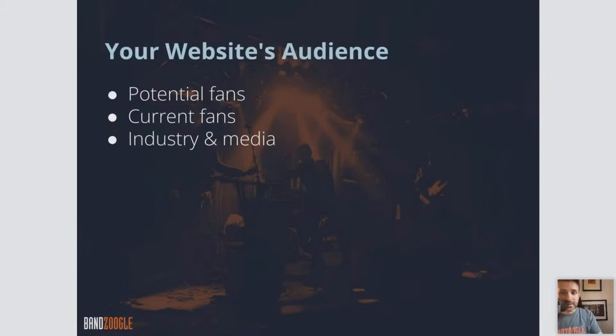Your website's audience — who are the people visiting your website? First, potential fans: people that may have found you organically through a Google search result or a YouTube video. These are people who could potentially be long-term fans of your music and might be sticking around. Once you get them on your website, you want to keep them. Second, current fans: people who know you and Google you and are trying to find you.